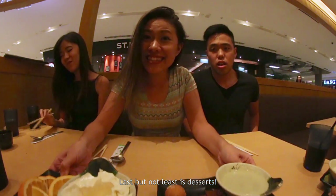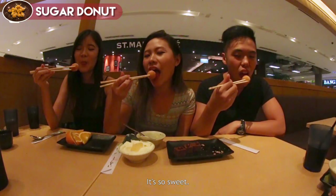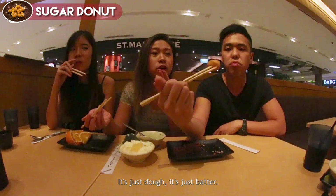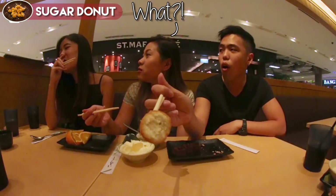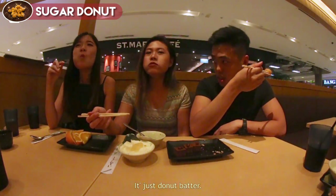Last but not least is dessert. There's quite a wide range of desserts actually. It's so sweet. I don't know what's inside — is this just dough? Is this batter? It's tofu! What? It's tofu. Is this doughnut batter? It's tofu — call the man over!